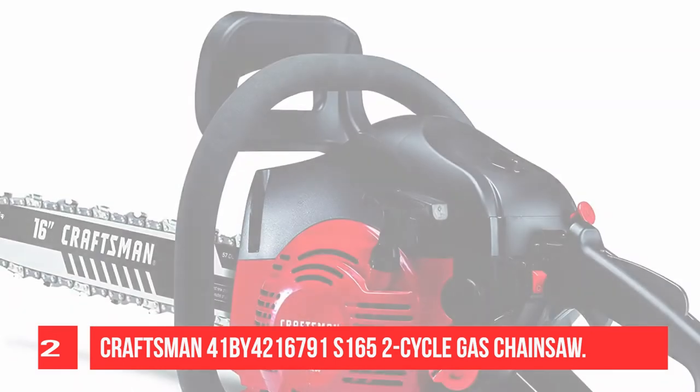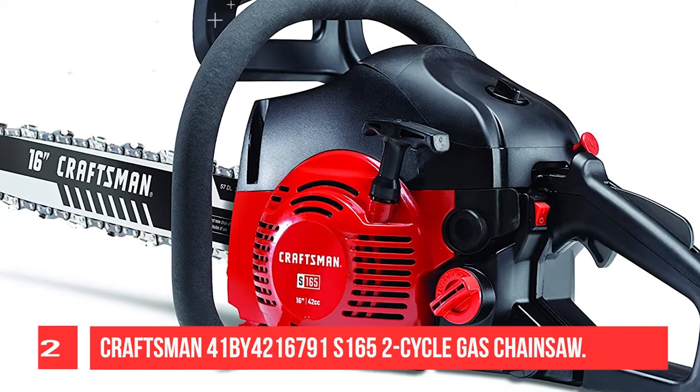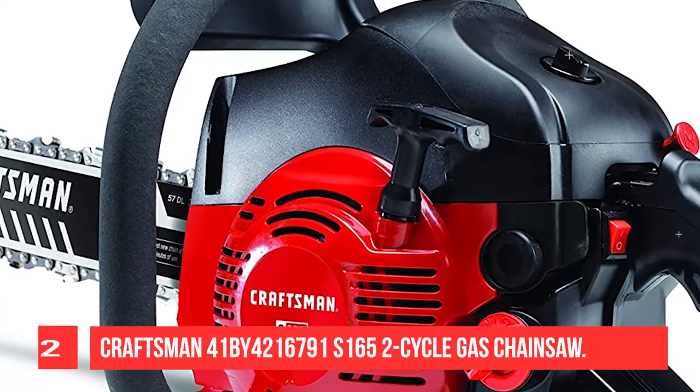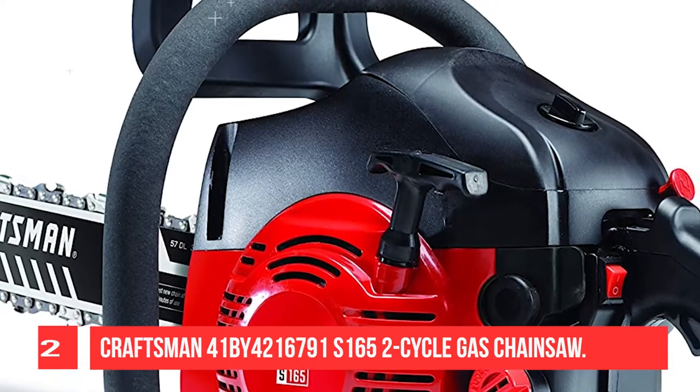Craftsman engineered a robust 42cc full-crank engine, which provides greater power and longer equipment life with less vibration. Craftsman's easy start technology features an incredibly easy-to-pull starting system, getting you up and running in seconds.